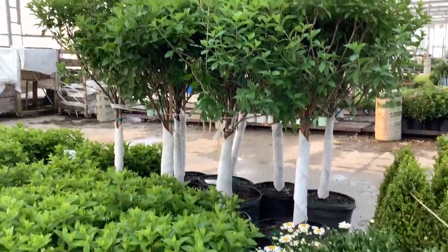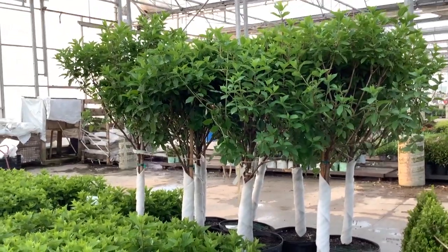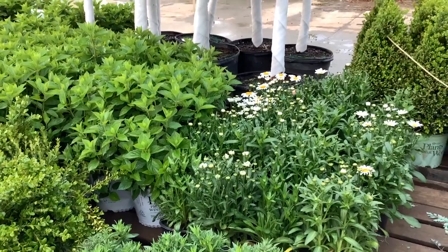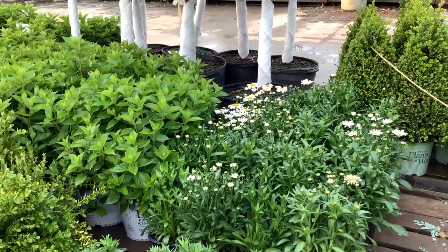Look at how beautiful these are — 15-gallon hydrangea limelight. And coming down here, you can see the leucanthemums are starting to come out.